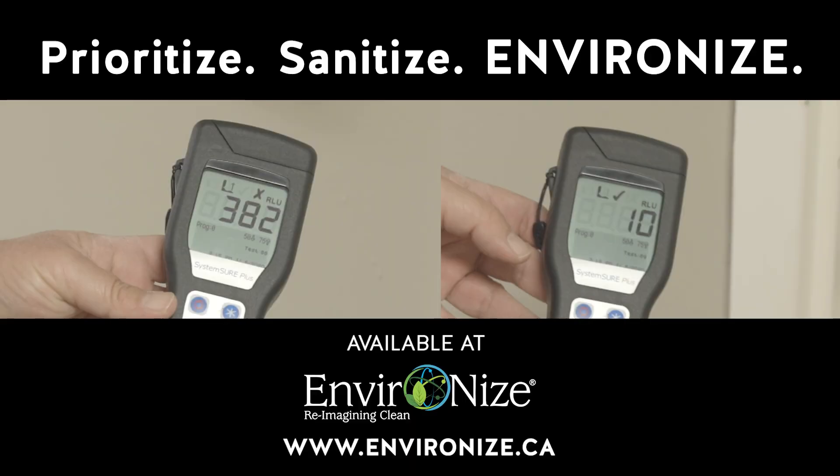Prioritize. Sanitize. Environize. Available at www.environize.ca